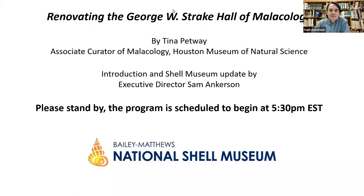Hello and welcome to the program. My name is Sam Ankerson. I'm the Executive Director of the Bailey Matthews National Shell Museum here in Sanibel. I want to thank you for joining this program and especially want to thank our speaker Tina Pettway for putting together a wonderful presentation. I look forward to introducing her in a few minutes. This talk Tina is going to give is about the redesign and reinstallation of the George Strake Hall of Malacology at the Houston Museum of Natural Science.